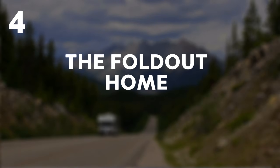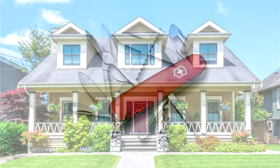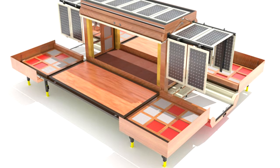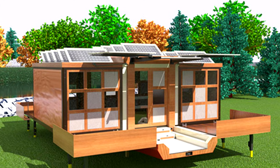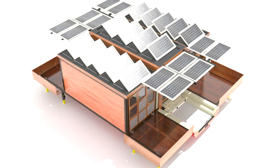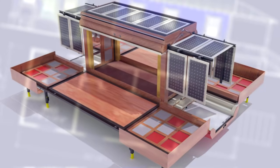4. The Foldout Home. Think of it as a Swiss Army mobile home. It travels as an innocuous-looking trailer, but opens up into something spectacular whenever you get to where you're going. Solar panels make the house sustainable pretty much anywhere. However, the designer is still working out some kinks before the fold-out home can be put into production.